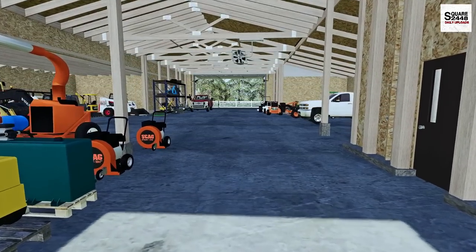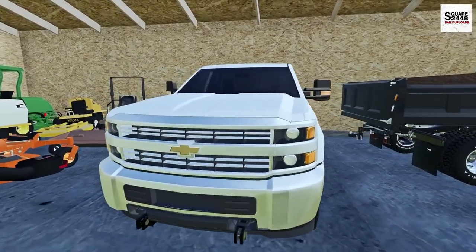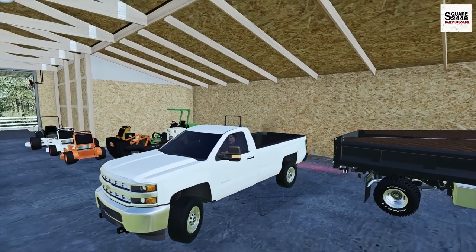We will also be using the 2017 Chevy 2500 work truck and the single axle utility trailer. We do have a second crew going out, so I think this setup with the single trailer will be good to go.